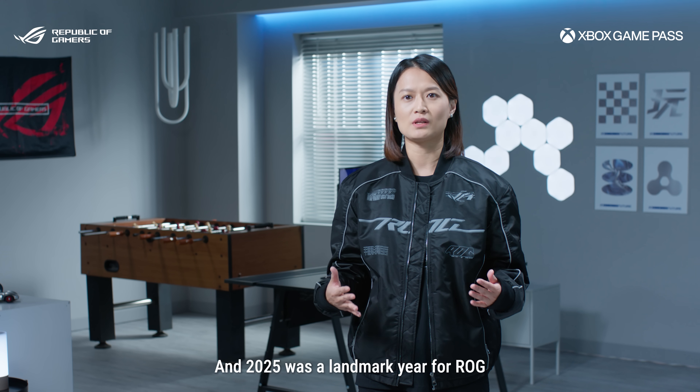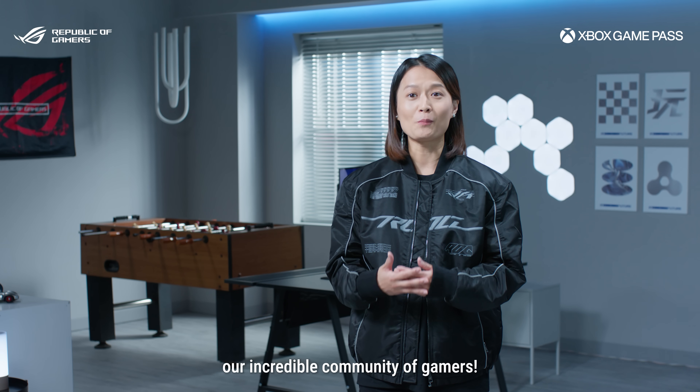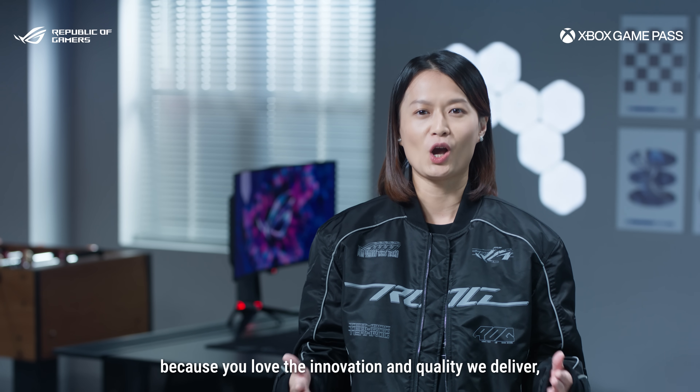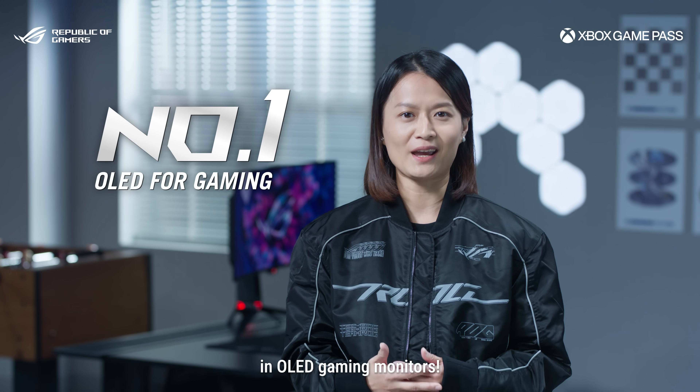And 2025 was a landmark year for ROG. All thanks to you, our incredible community of gamers. Because you choose ROG, because you love the innovation and quality we deliver, we officially became the number one market share leader in OLED gaming monitors.